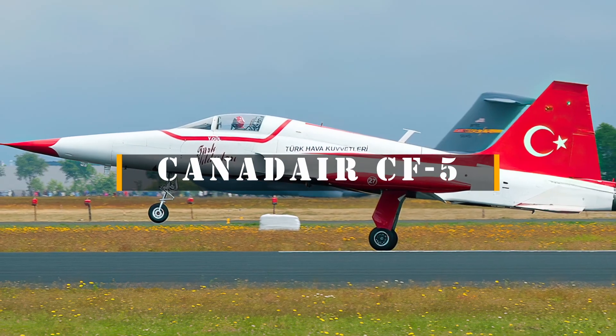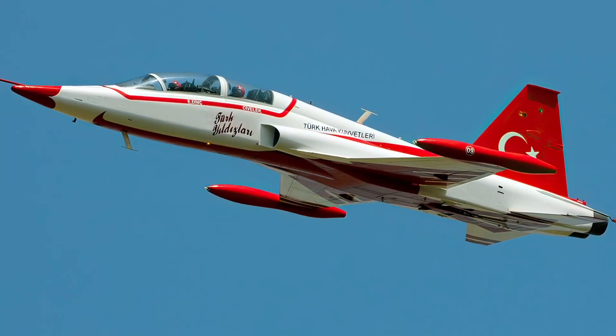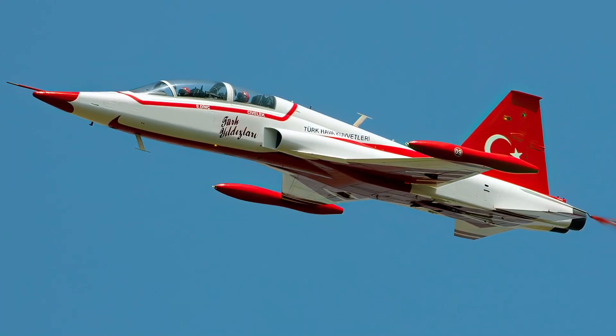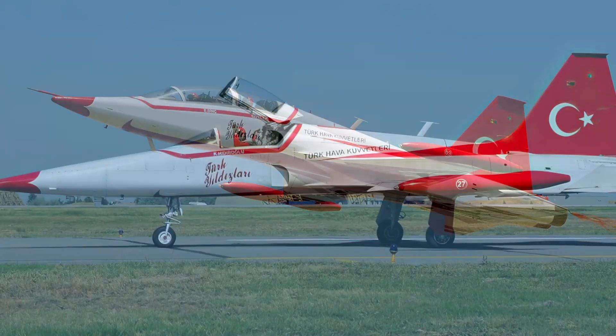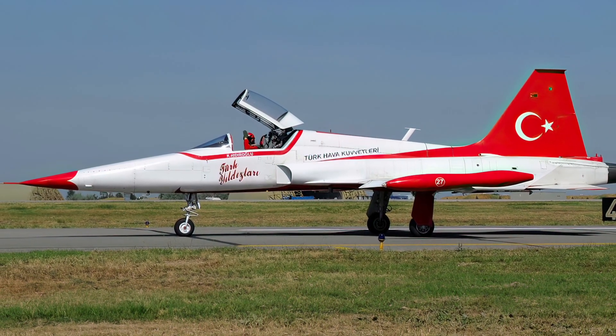The Canadair CF-5 was a fighter-bomber aircraft developed by Canadair under license from Northrop. It was based on the F-5 Freedom Fighter, but had several modifications to suit the needs of the Canadian Forces and the Royal Netherlands Air Force, who were the main operators of the CF-5.